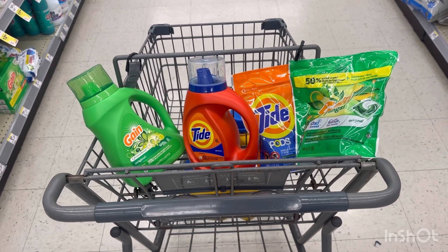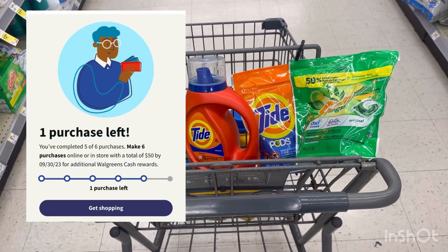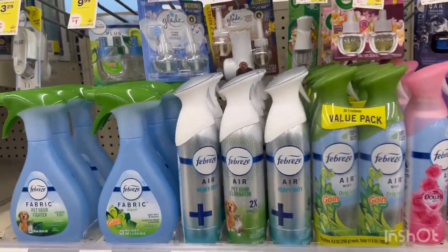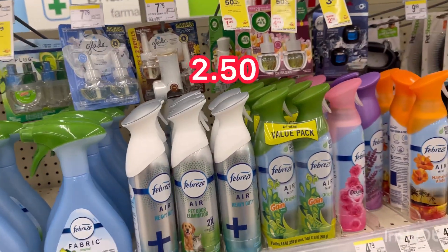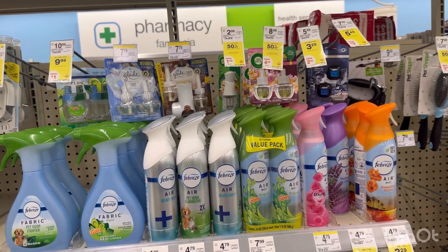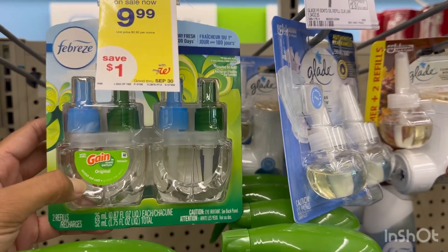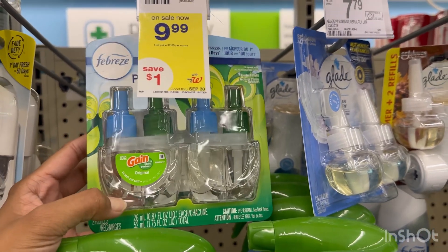Yes, you can use Walgreens Cash to pay. For me, I'm going to add it to my spend deal so I'm finishing my Spend $50, 6th trip, receive $50 Walgreens Cash. We also have very cheap Febreze Plugs — the single count is $5.49 with a $2 digital making it $2.99. Or grab the double pack for $9.99 with a $5 digital coupon making it $4.99.